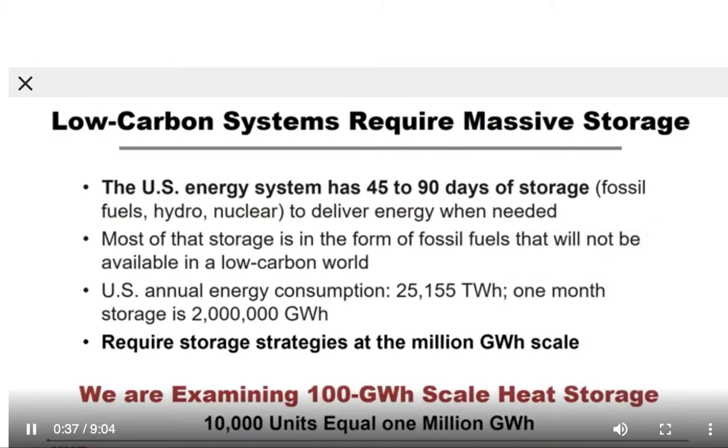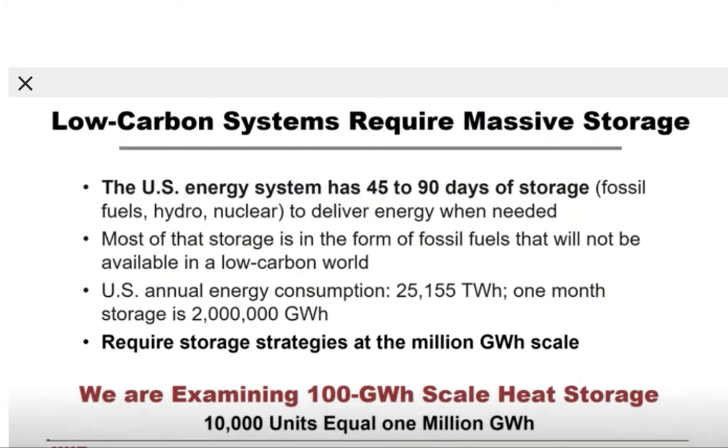I start with an observation: low-carbon systems require massive storage. The U.S. energy system has 45 to 90 days of storage to deliver energy when needed. This deals with daily to seasonal variations, plus unexpected events such as hurricanes and cold waves. Today, most of that storage is in the form of fossil fuels that will not be available in a low-carbon world.